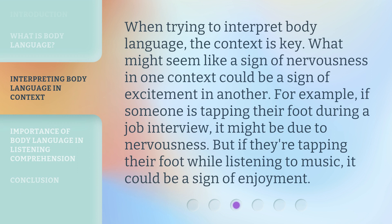When trying to interpret body language, the context is key. What might seem like a sign of nervousness in one context could be a sign of excitement in another. For example, if someone is tapping their foot during a job interview, it might be due to nervousness. But if they're tapping their foot while listening to music, it could be a sign of enjoyment.